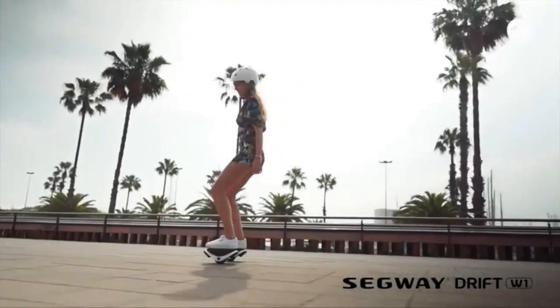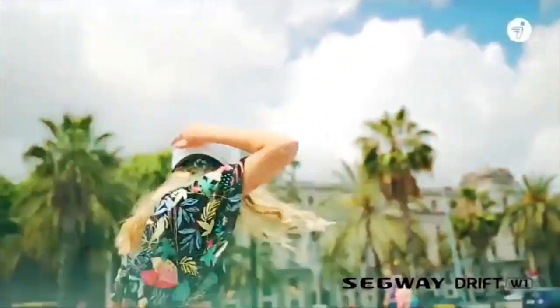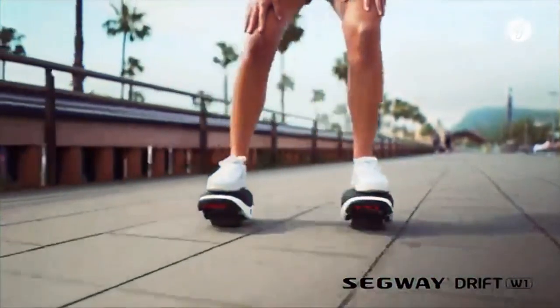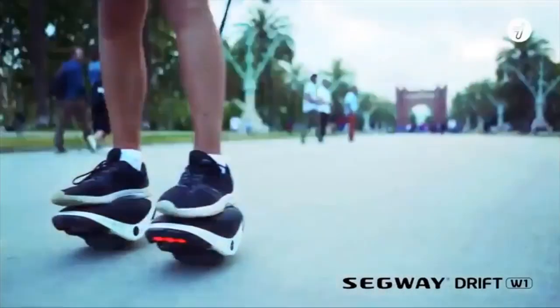The Segway Drift W1 electric hovershoes are lightweight, portable, and extremely unique. Designed for maximum comfort and fun, the Drift W1 is the perfect product to usher in a new type of personal transportation.